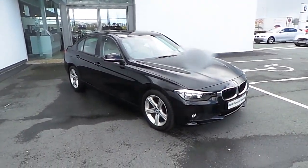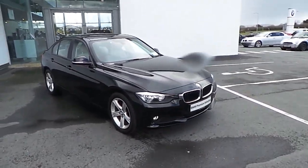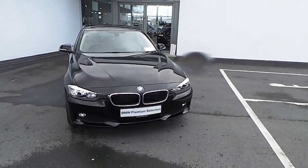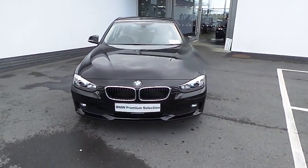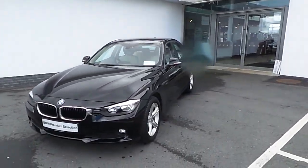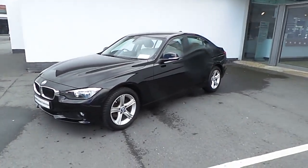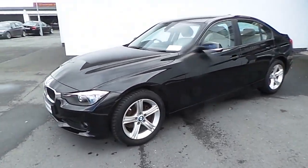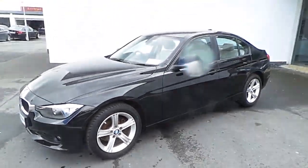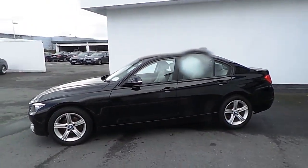Here we have a 152 318d SE. This car has just 18,000 kilometres on the clock. It's finished in jet black and features on the exterior include your front fog lights, park distance control, 17-inch light alloy wheels, and shadow line exterior.